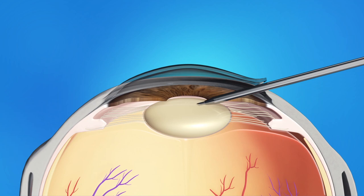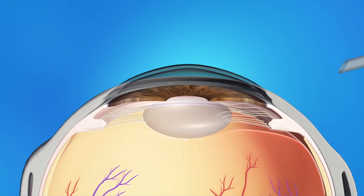Ultrasound is then used to liquefy the cataract and then vacuum it out. A foldable lens implant is then placed into a clear bag called the lens capsule, where it unfolds and remains permanently.